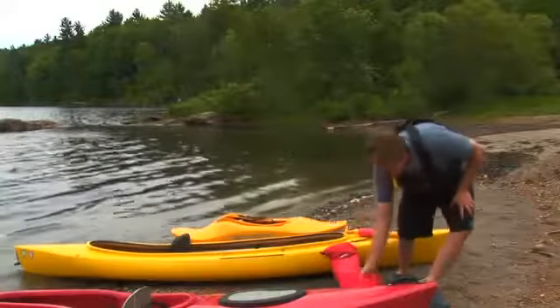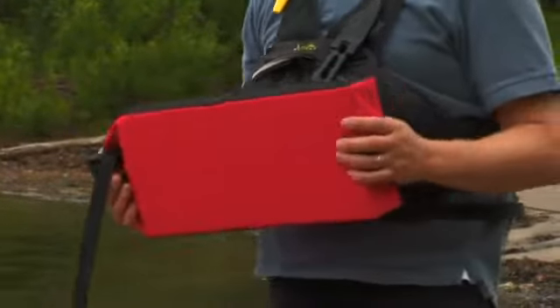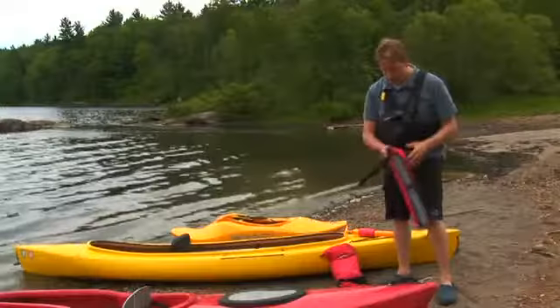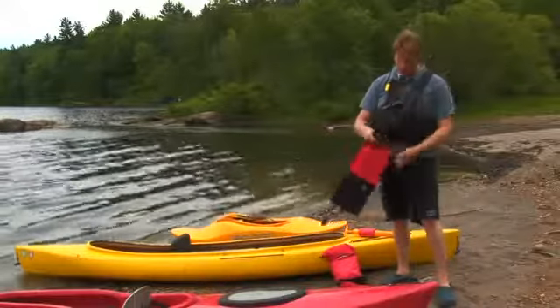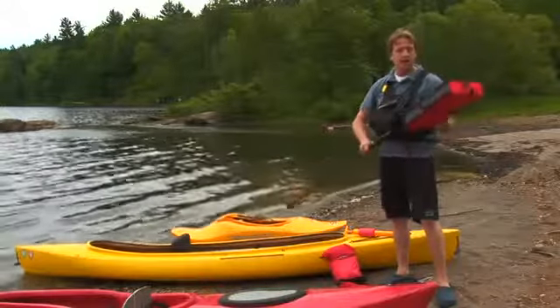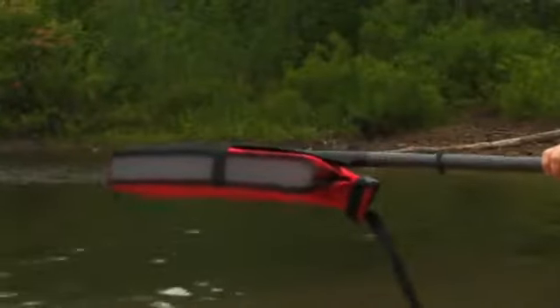Also a paddle float. A paddle float is an aid to assist you getting back into the water if you happen to capsize or fall out of your boat. This paddle float works by sliding the blade onto it when you're in the water — this part sits out into the water acting as a tripod to help you climb back in.